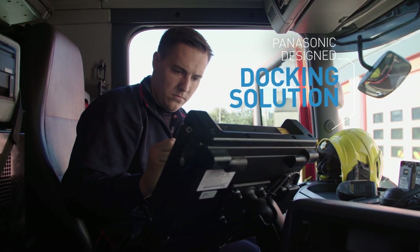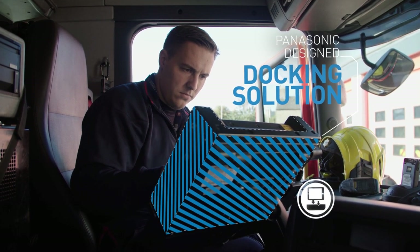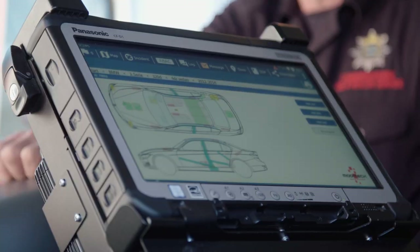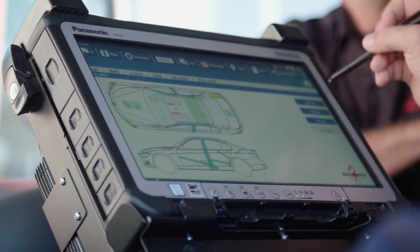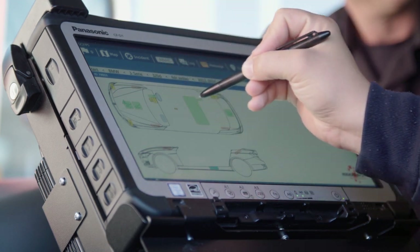The Panasonic Computer Docking Solutions team designed the mounting solution for the Panasonic CF-D1 tablets in the front of the vehicle. The team utilised as much of the existing infrastructure as possible to keep costs down.